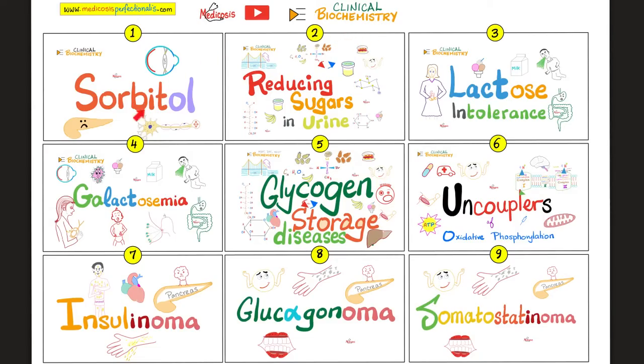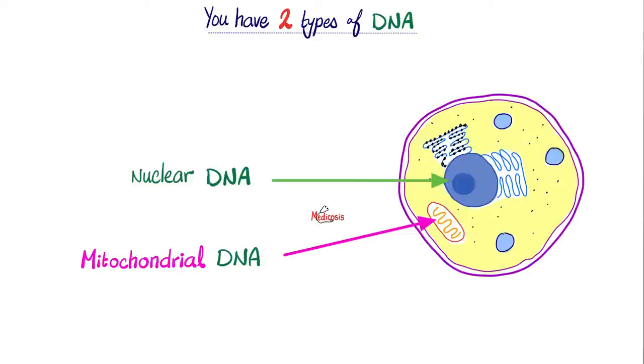Please watch the videos in this clinical biochemistry playlist in order. Remember, you have two types of DNA: the DNA that's in the nucleus, and mitochondrial DNA in your mitochondria.